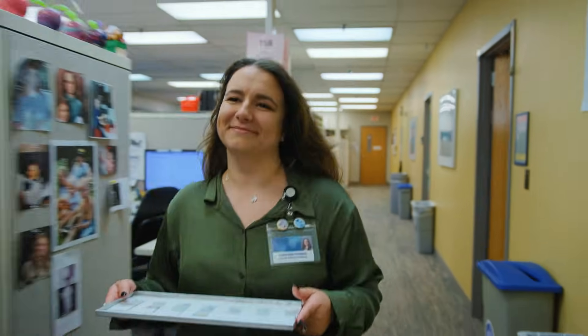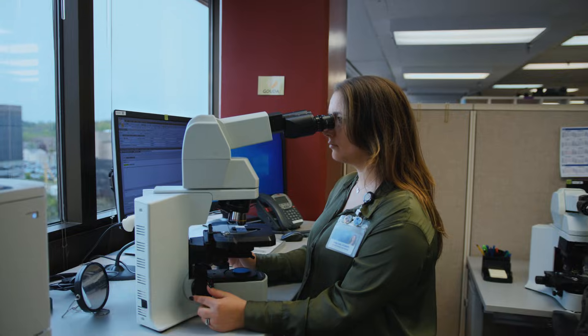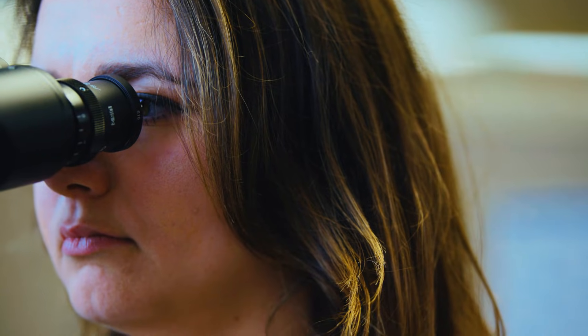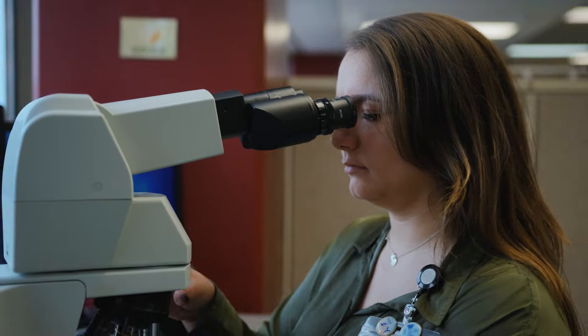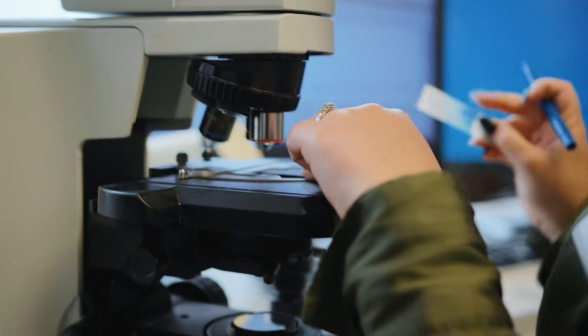A typical day is we pre-screen our slides under a microscope, mark anything that's abnormal, make our diagnosis, and pass it on to the pathologist for review.